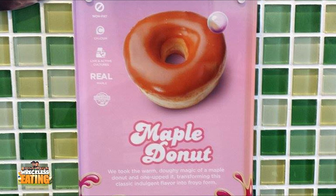Welcome to another episode of Carbs here on Recklessly, the only show where I sit in a car and BS while consuming carbs. Matt Zion here. We are back at Yogurtland and we will be trying a new limited-time flavor they have called Maple Donut Yogurt.